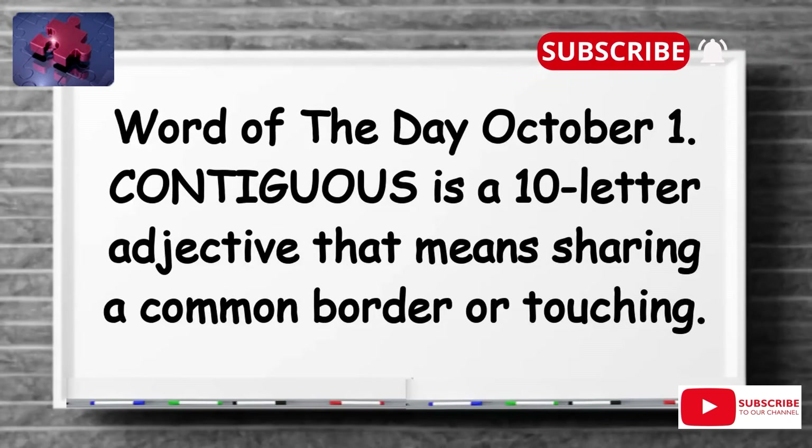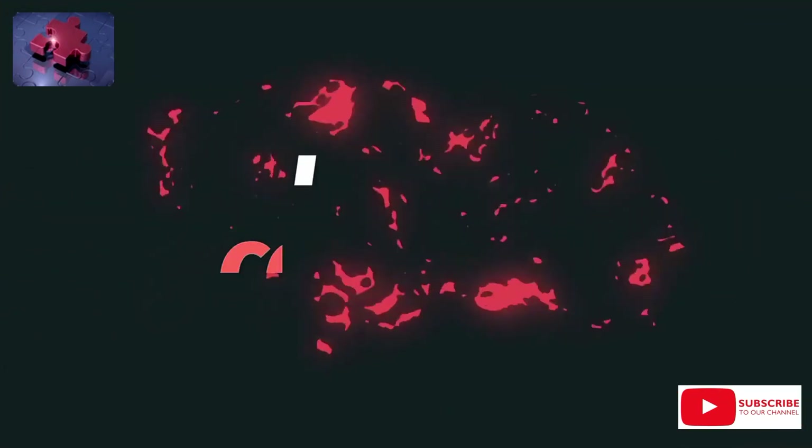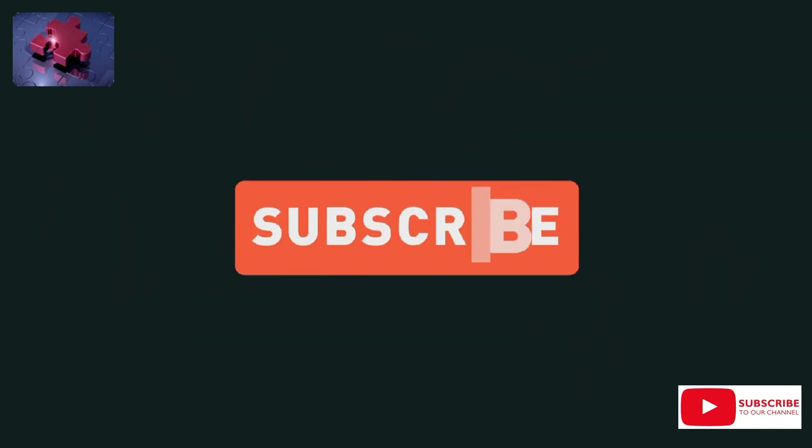Don't forget to like and share this video, subscribe to this channel, and hit the notification bell so you receive similar videos every day. Have a fulfilling day — see you tomorrow, cheers!